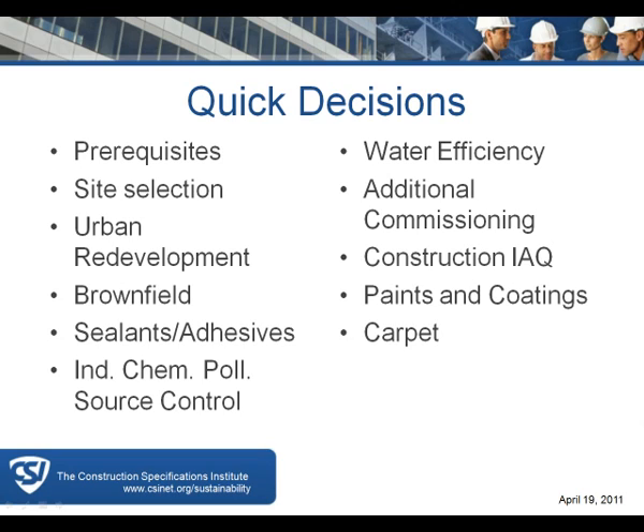In terms of water efficiency, sometimes the plumbing fixtures are easy choices, and building location can also impact your water efficiency calculations. The construction indoor air quality credit is a common sense approach put forth by SMACNA, the sheet metal contractors' organization, and it has OSHA and liability implications. It makes sense to control dust and moisture during construction to prevent anything growing that could create an indoor air quality problem later.